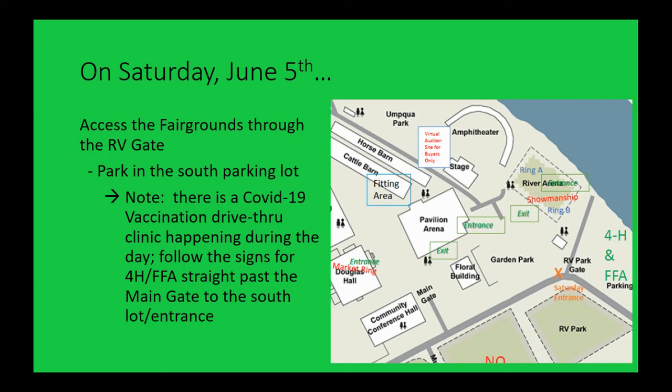We're coming in the main gate down by the RV park gate and parking in the south lot below the River Arena. A big reason for this is there's a COVID-19 drive-through vaccination clinic going on that day. They'll be coming in the main gate and turning to drive through, so it won't affect us at all. You might see signs saying 'COVID-19 vaccinations this way' and also '4-H and FFA head this way.' Traffic directors will be there for the vaccination event and we'll have our own people out too.